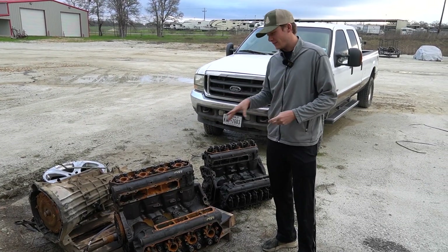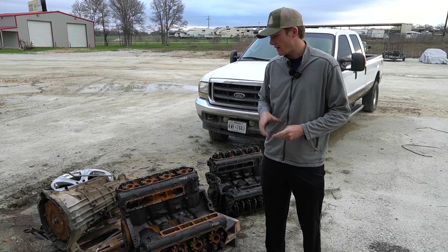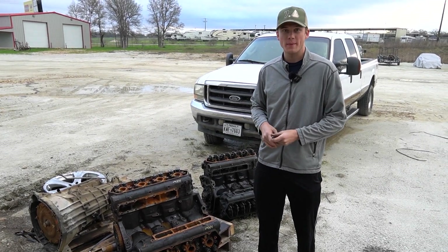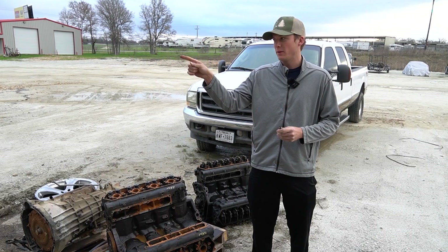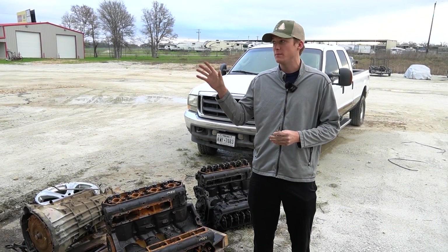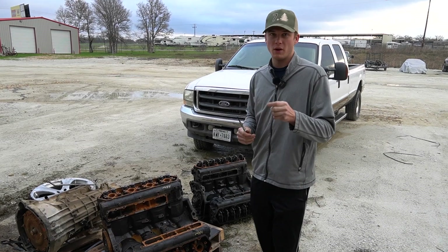In front of me here is a 7.3 Power Stroke, there's two of them over here and there's actually one in there. We have had three engines go down — three 7.3 Power Stroke engines go down because of this right here. These two specifically had Auto Light glow plugs in them.